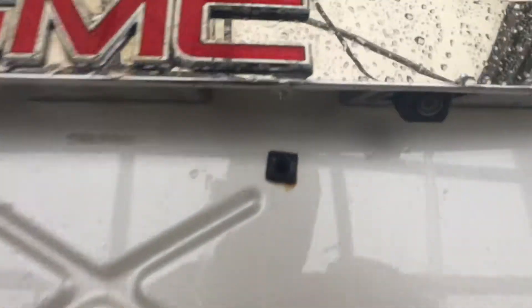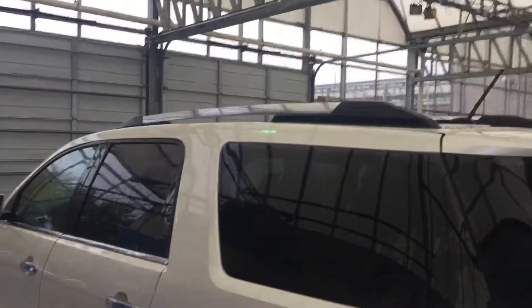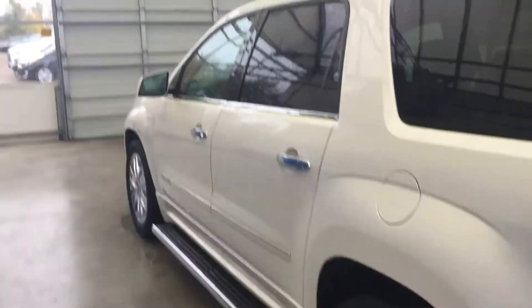You can see where your backup cam is located right there. I'll hop in the vehicle and show you a few more things. You got the roof rack — it's in really good shape. I'll find out where it was bought.